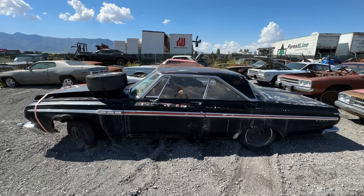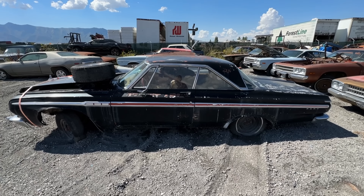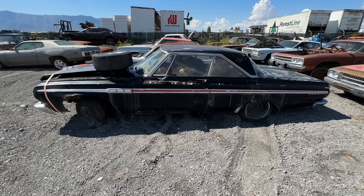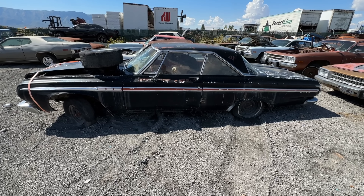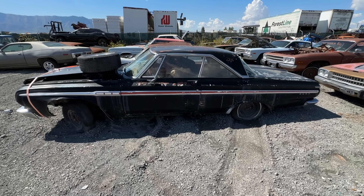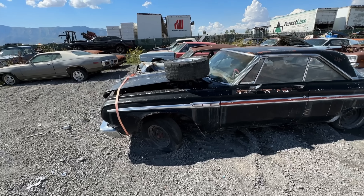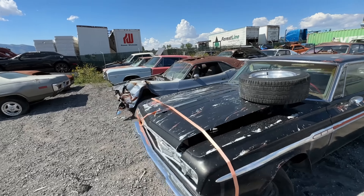There's a '64 Fury — not a Sport Fury, but it's black with red interior, a 361 car, basically complete. I have the 361 for it. It's a complete restoration project — this car is probably $4,500. I have a whole other parts car that's a 4-door that whoever buys this car can basically strip anything they want off and take with it.